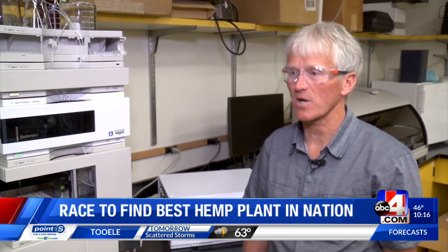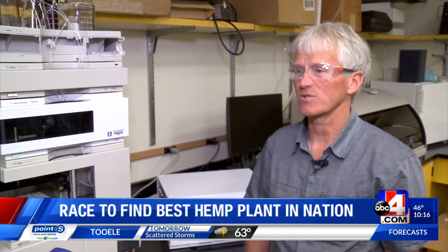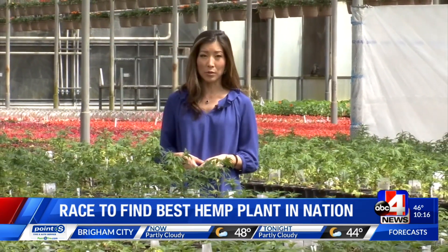So far the THC levels are below 0.3%, so that is good news. Brian Gold and his team at Pionea are using their expertise, knowledge, and quality control to grow the optimum hemp plant that will eventually be sold to farmers.